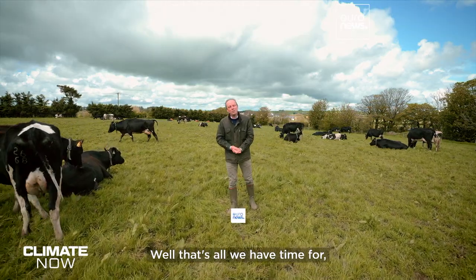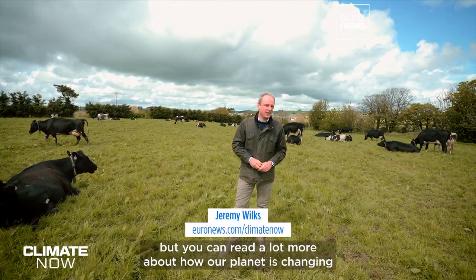Well, that's all we have time for, but you can read a lot more about how our planet is changing on euronews.com/climate-now. See you next time.